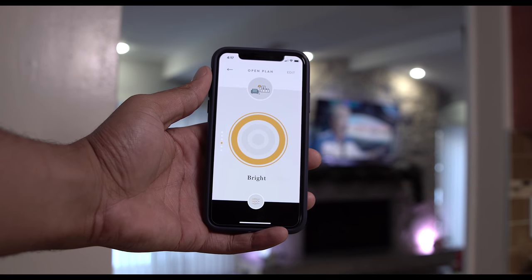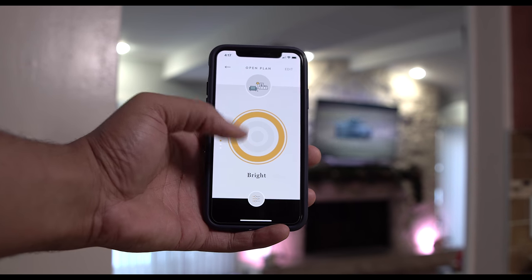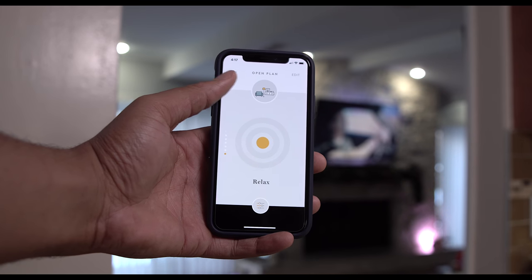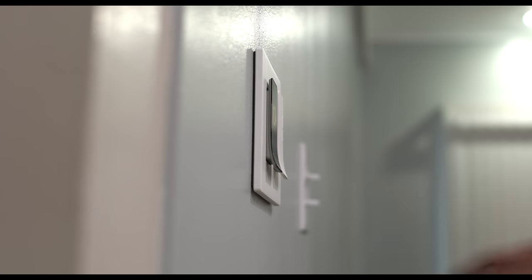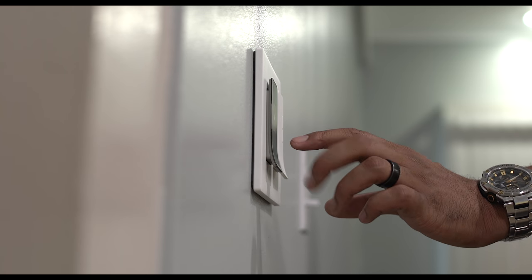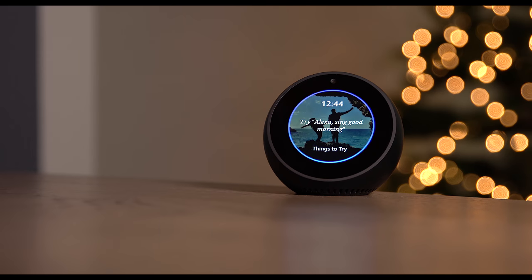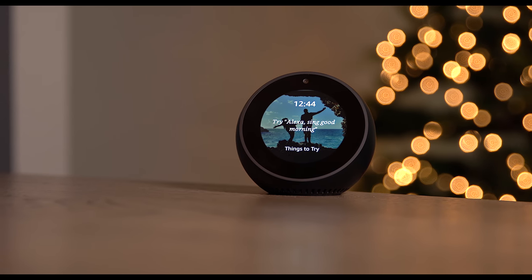Noon takes your house, your bulbs, and your layout and converts it to a scene. With this scene you can control three simple ways: via the app, the room director touch panel, and also your voice. Right now it's fully compatible with Echo and there is a possibility with other voice command systems in the future.